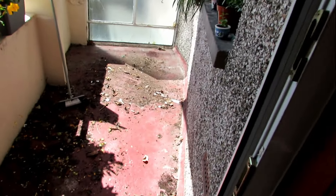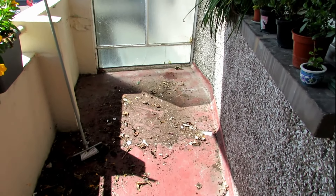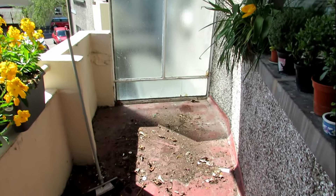So that's the balcony completely cleared. As you can see there's a lot of dirt and old compost — I'm going to give it a good sweep and clear that up. It's actually bigger than I remember, but I suppose I've had so much stuff on it it's hard to see how big my balcony actually is.